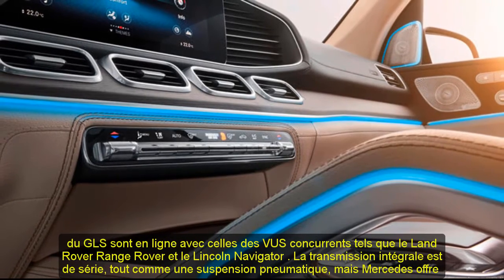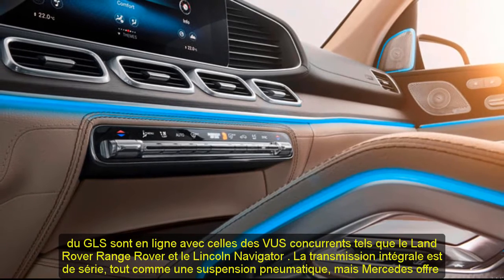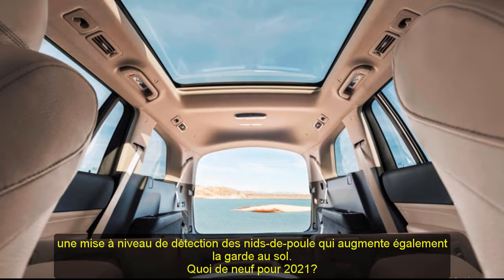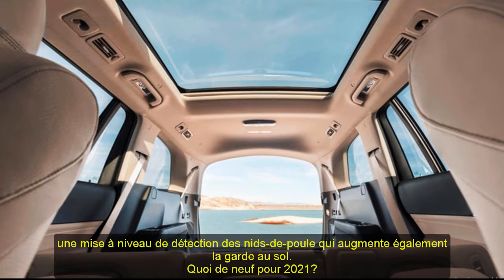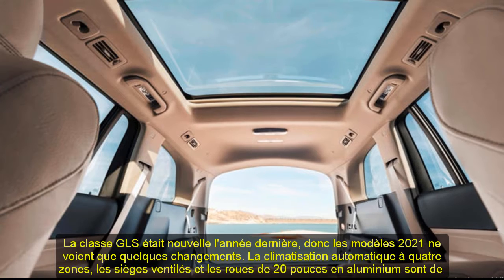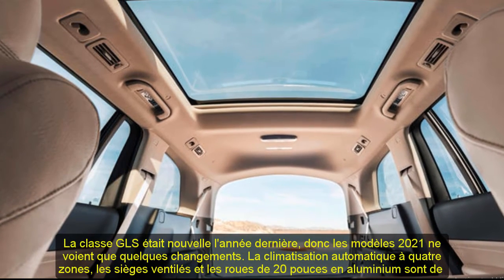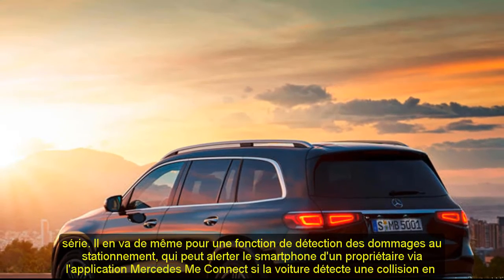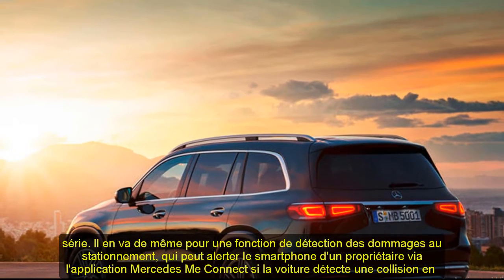All-wheel drive comes standard, as does an air suspension, but Mercedes offers a pothole-sensing upgrade that also increases ground clearance. The GLS Class was new last year, so 2021 models see only a few changes. Four-zone automatic climate control, ventilated seats, and 20-inch aluminum wheels are newly standard, as is a parking damage detection feature, which can alert an owner's smartphone via the Mercedes me connect app if the car senses a collision while parked.